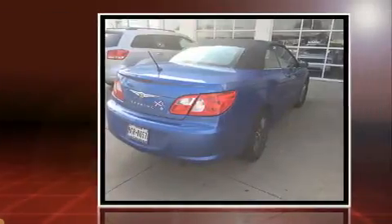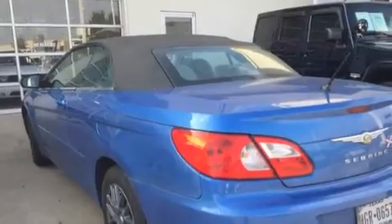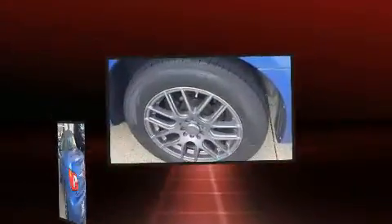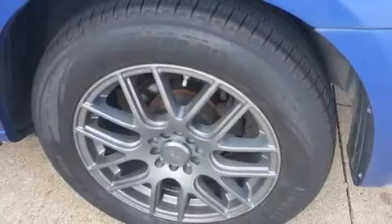It features an automatic transmission, front-wheel drive, and a 2.4-liter four-cylinder engine. Chrysler infused the interior with top-shelf amenities such as one-touch window functionality, speed-sensitive wipers, a power convertible roof, remote keyless entry, and power front seats.